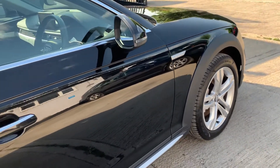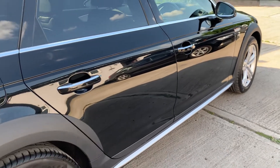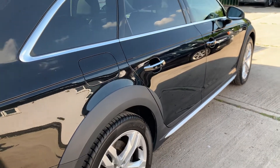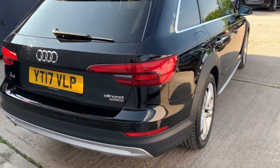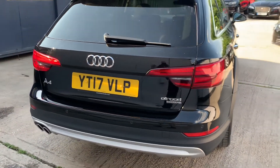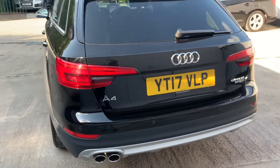The car has full Audi service history. It was last serviced by an Audi dealer on the 7th of July 2021 and has covered approximately 150 miles since then. The next service is due in approximately a year's time, or approximately 9,000 miles.